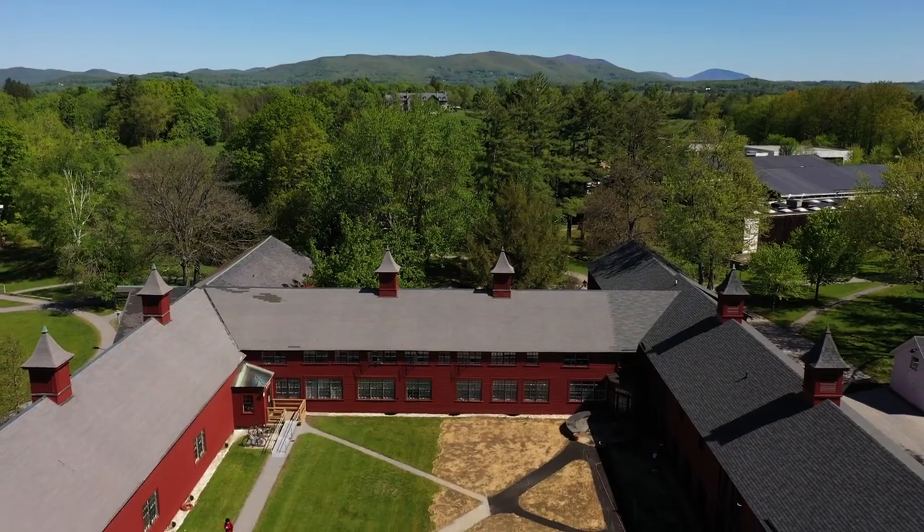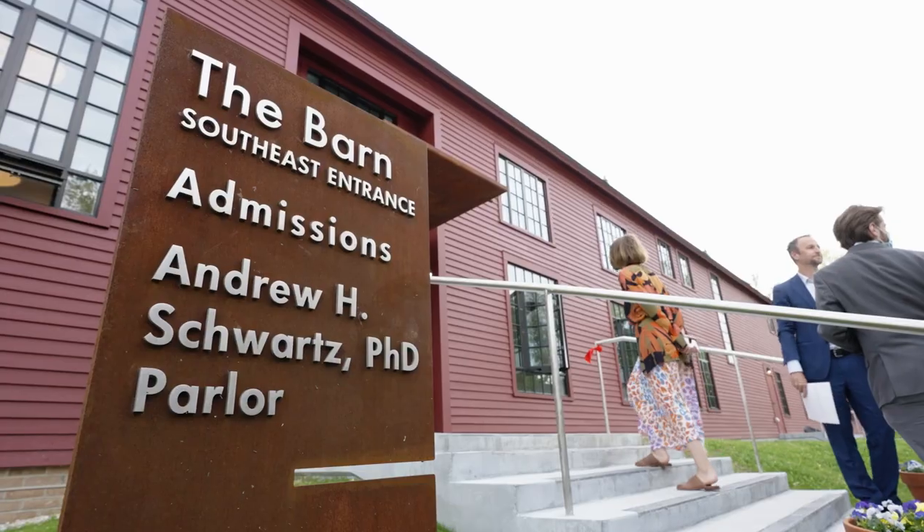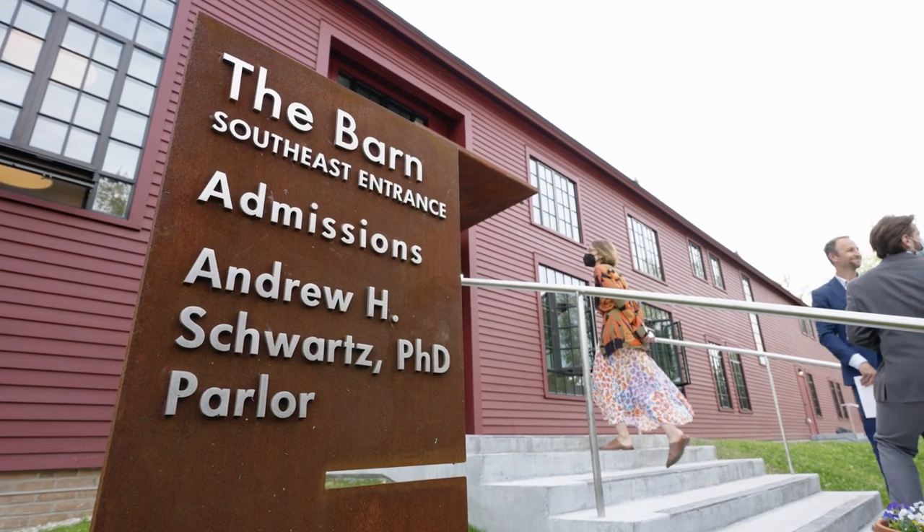After three years of design and construction, we're excited to open the doors of the barn once again and open it to the community.